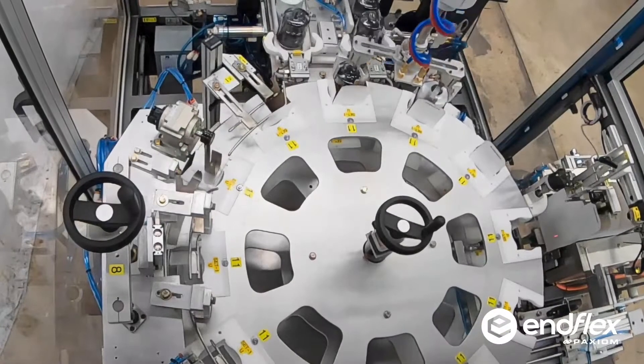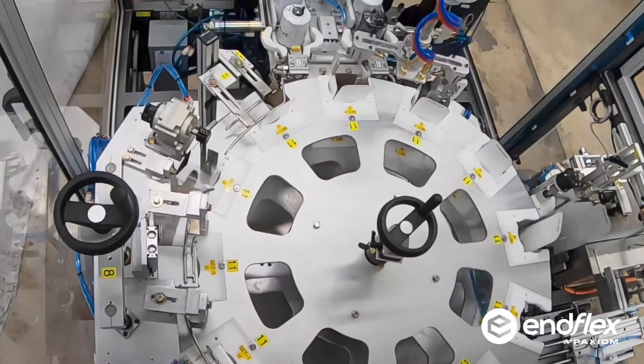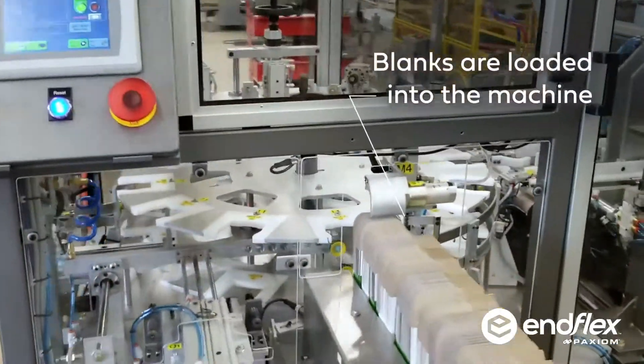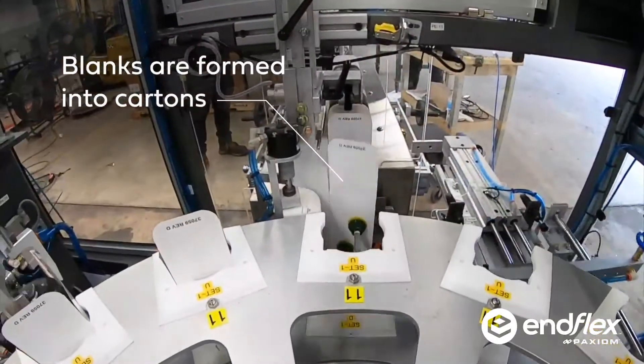Introducing our vertical cartoning system with robotic loading. Like all solutions, they start with a problem. Our customer needed to automatically carton load filter canisters of varying heights at high speeds.